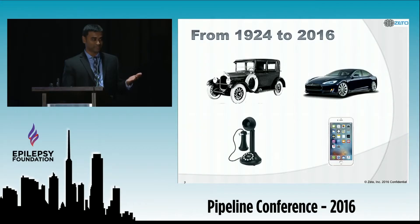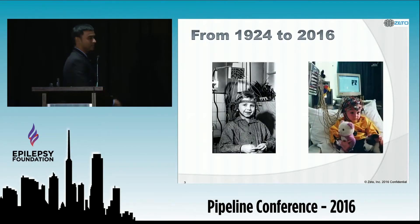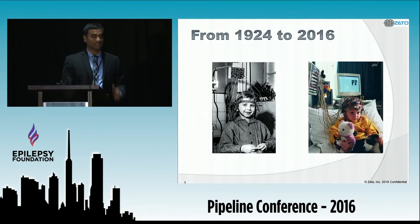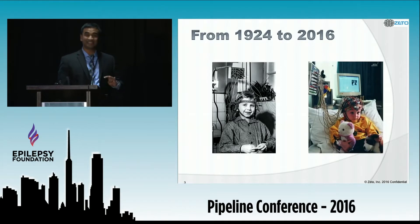In 90 years, we've come a long way — from basic cars to an amazing road experience, from rotary dial phones to powerful smartphones. Yet we seem to have forgotten about one critical test that could impact potentially 50 million people living with epilepsy. EEG has essentially remained the same ever since it was invented in 1924. It takes time, needs trained technicians, and puts the patient through a poor experience.